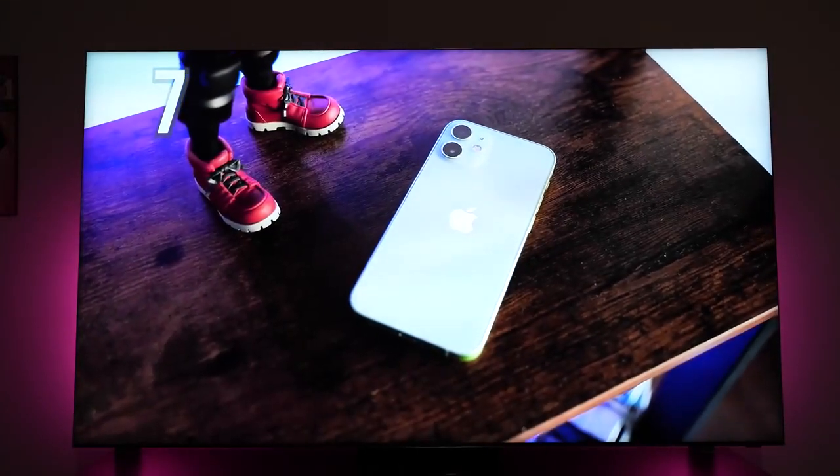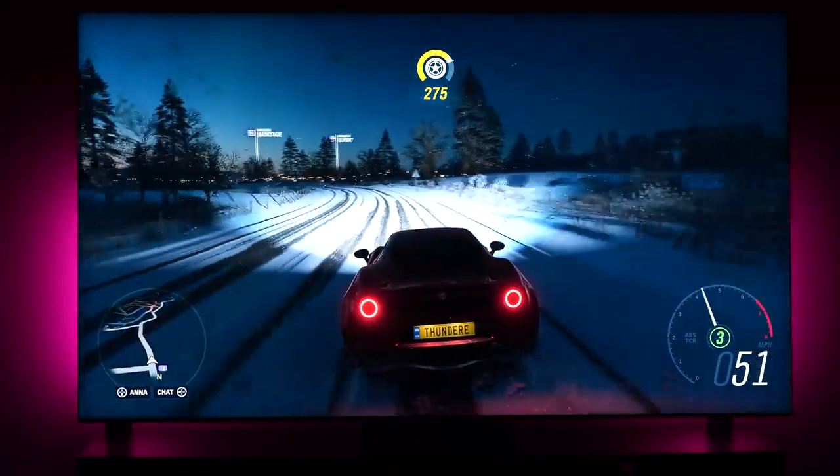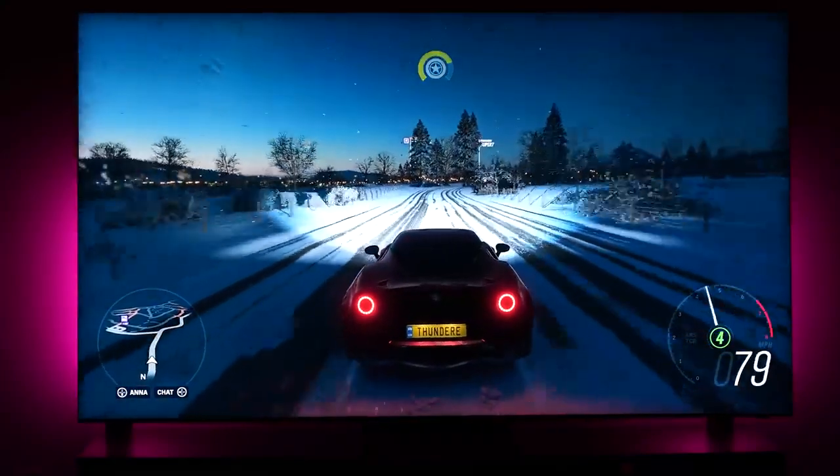Whether you're watching YouTube videos, watching a movie, any kind of content — it looks really good. And even when you are gaming, this TV looks good and sounds well, especially playing on the brand new consoles, the PlayStation 5 and the Xbox Series X. This TV supports what you need for next-gen console.